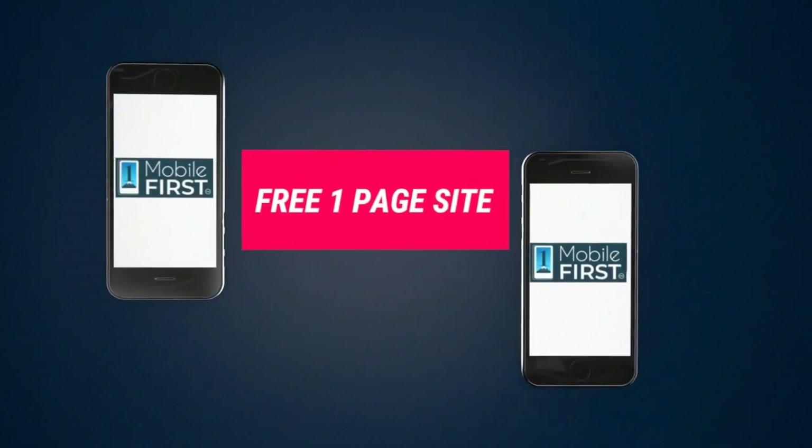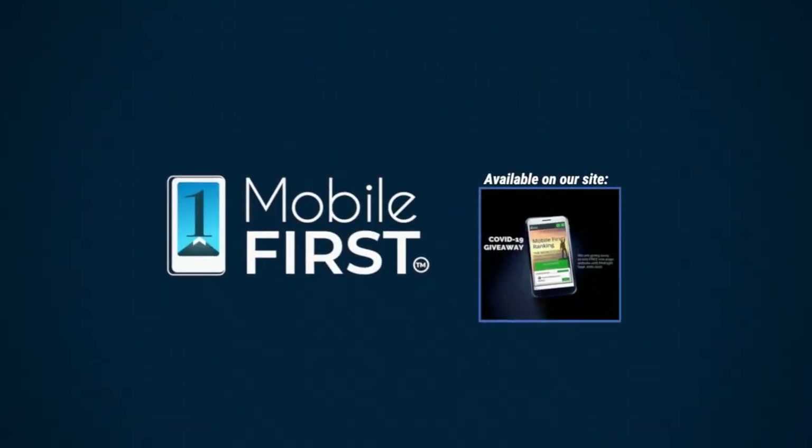Get your revenues stabilized. Convert threats into opportunities. Our COVID giveaway is our little step to help. Available on our site at mobilefirst.ca.